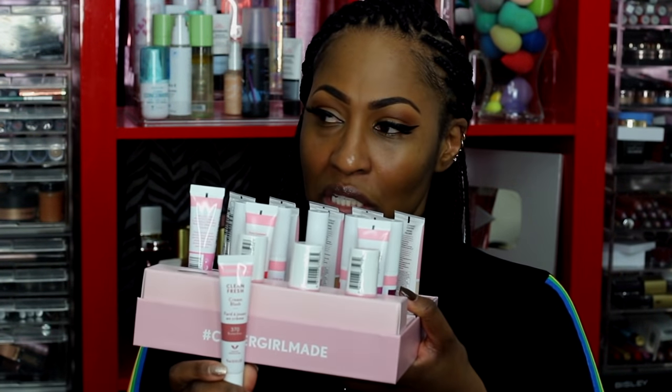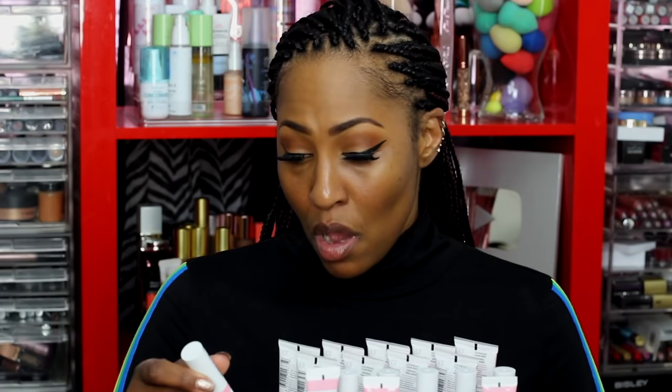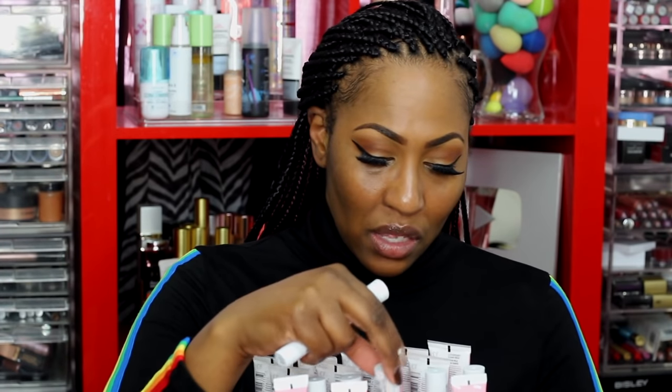There's the cream blush — that's what she looks like. And there's a cream highlight called 'Gilty' — G-I-L-T-Y. Then there's also a tinted lip oil, which I've been seeing a lot of lately. There's one that's just straight lip oil with no color, then there's a pink one and a hot pink one — not really my skin tone since I'm going for a neutral look today.